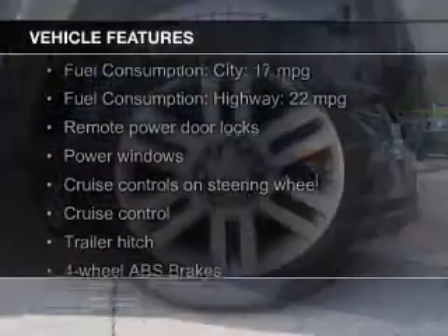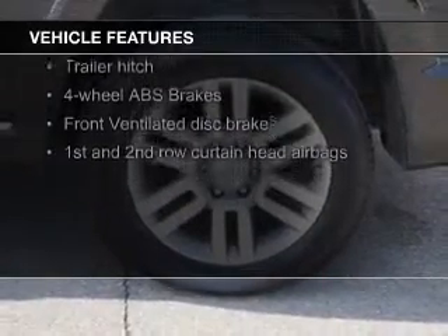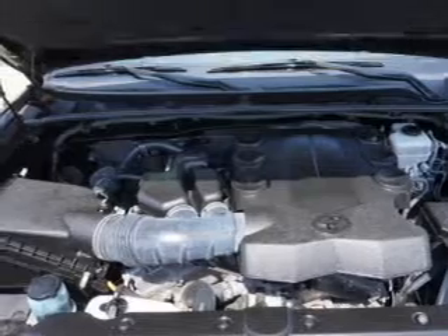The features include push-button start, leather seats, heated seats, Sirius XM satellite radio, digital audio input, and a trailer hitch.